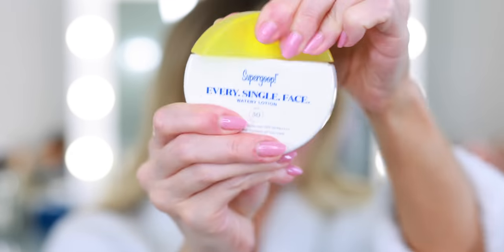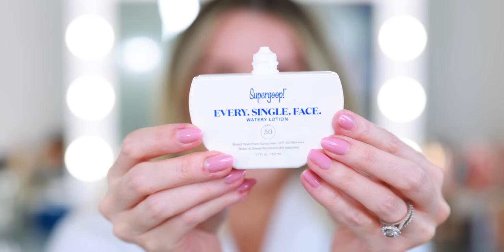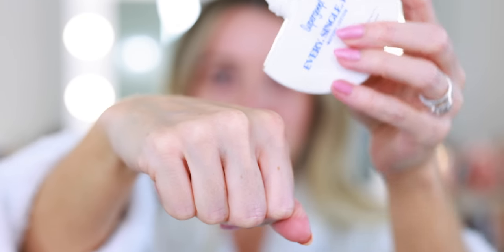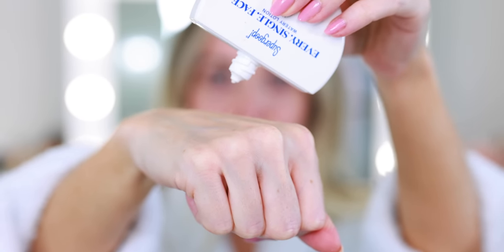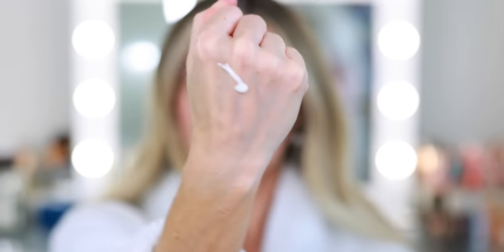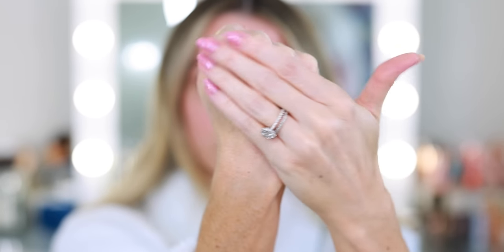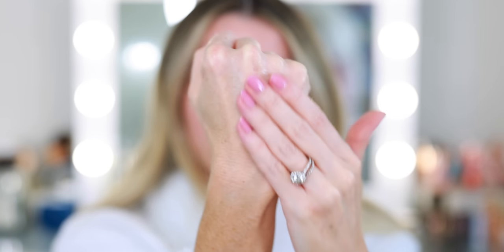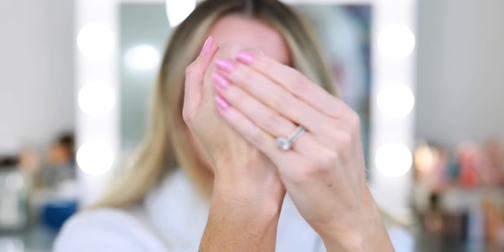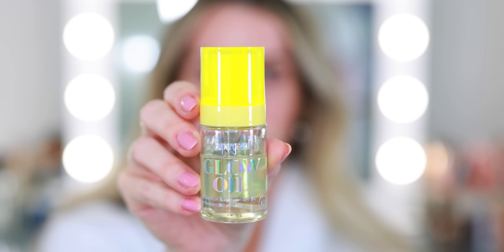This is new — the Supergoop Every Single Face Watery Lotion with SPF 50. This is for people who just want a sunscreen for the face: nothing fancy, you don't need a dewy finish, it doesn't have to be mattifying, you just want your sun protection. It has SPF 50 and it's a gel lotion so it goes on really lightweight. You just massage it in and it feels like a daily moisturizer. I would recommend moisturizing first and then layering this on top.